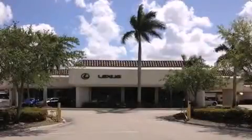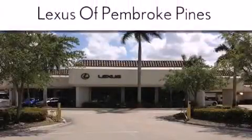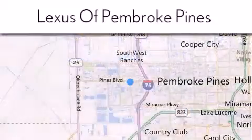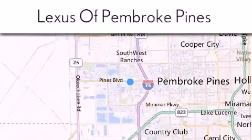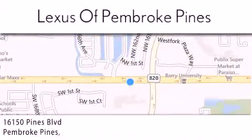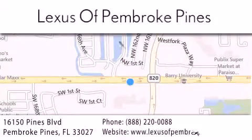Thank you for considering Lexus of Pembroke Pines for your next new or pre-owned vehicle. If you have any questions, please visit our website, give us a call, or stop by our dealership. We are located at 16150 Pines Blvd in Pembroke Pines, just one mile west of I-75. We look forward to serving you.